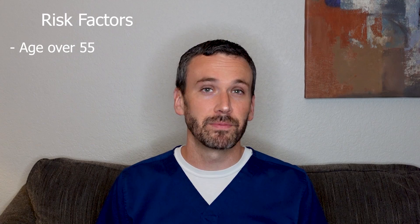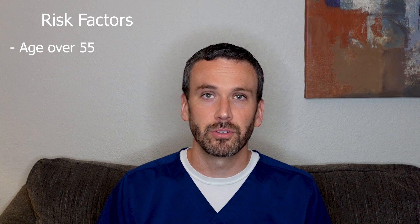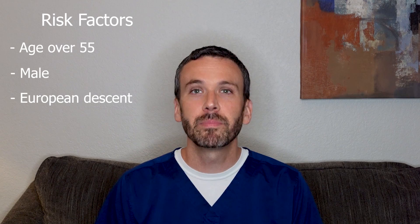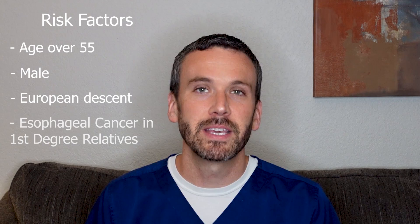These risks include age. Typically, a person who has Barrett's esophagus is older — the average age is around 55, and it would be rare that a person would have Barrett's when they're a young adult or a child. Men have Barrett's esophagus more commonly than women. People of European descent are more likely to develop Barrett's esophagus, while people of Asian or African descent are comparatively unlikely to develop it.